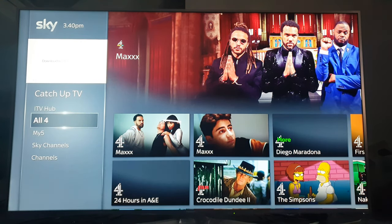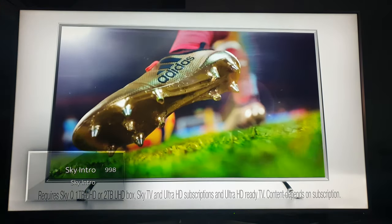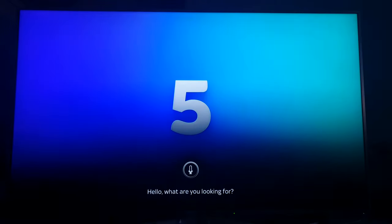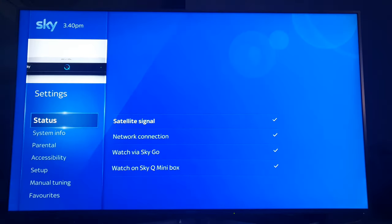I'll just get out of it again by pressing the return on the remote, and I'm going to say 'open settings.' Again, does that for me.